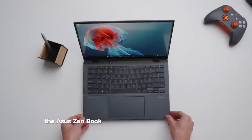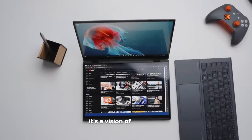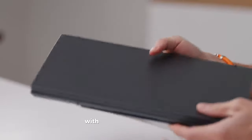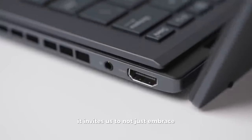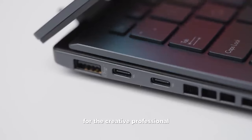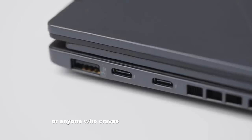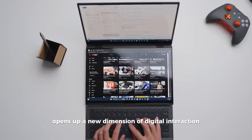The Asus ZenBook Duo 2024 isn't just another laptop — it's a vision of the future, available today. With its dual screen design, powerhouse performance, and immersive experiences, it invites us to not just embrace the future of personal computing, but to redefine it. For the creative professional, the tech enthusiast, or anyone who craves extraordinary experiences, the ZenBook Duo opens up a new dimension of digital interaction.